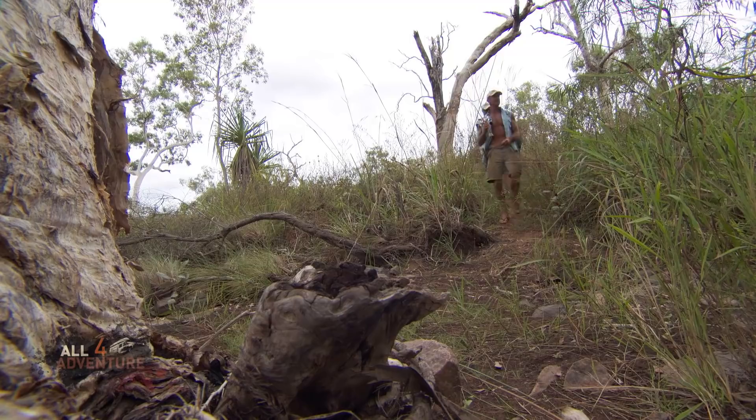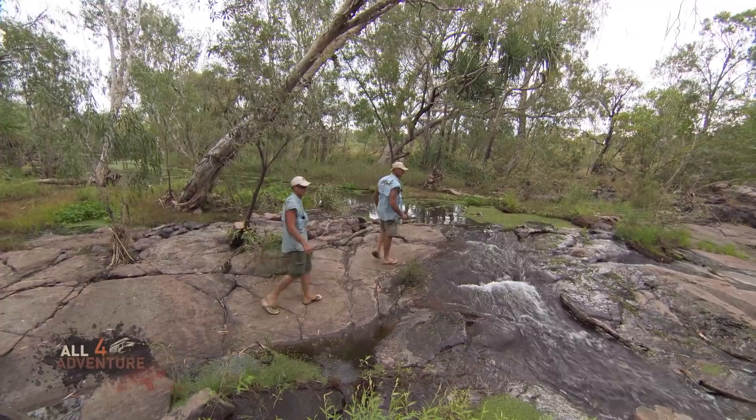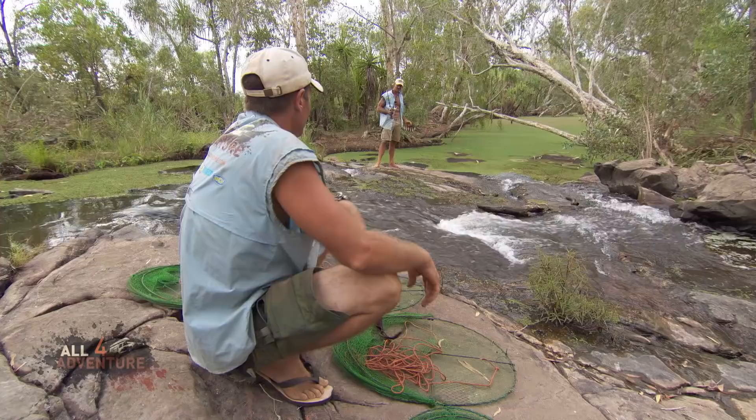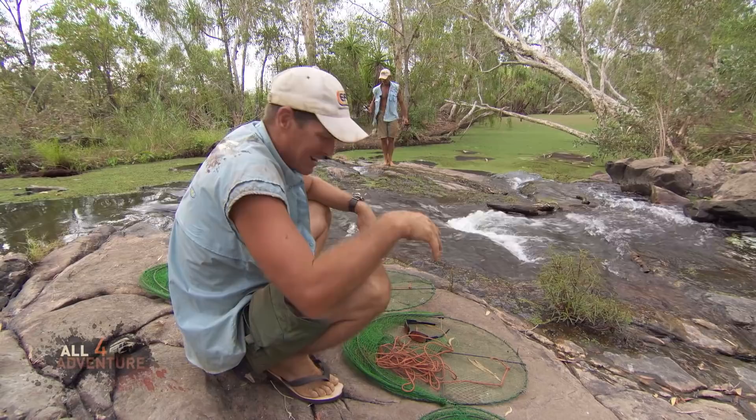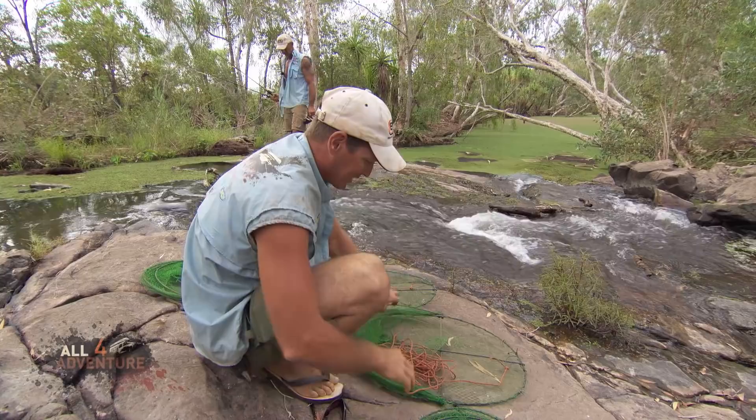This looks like a pretty good spot, mate. Cherubin in here, you reckon? Well, that running water - I reckon we'll set them up here. I'm going to see if we can catch a few cherubin and red claw. I've picked this little location here because we've got some running water, and they do like the running water. And, of course, fresh water.